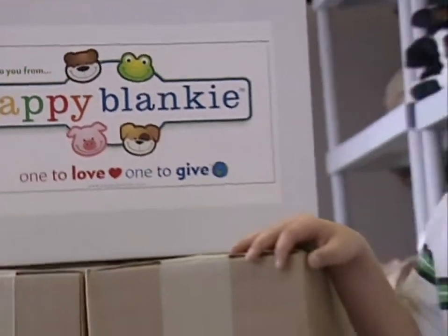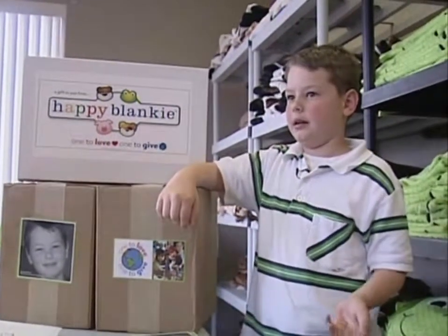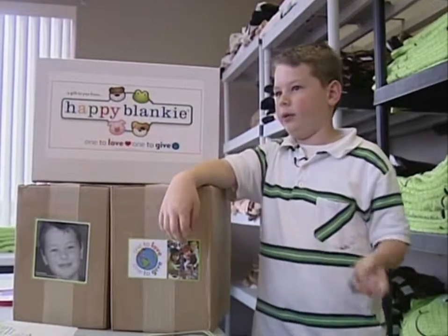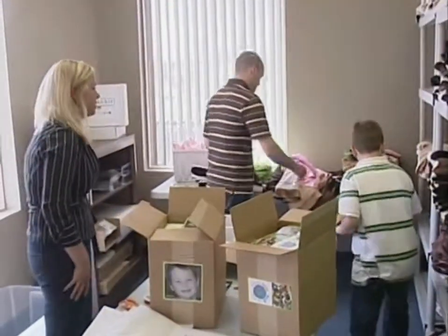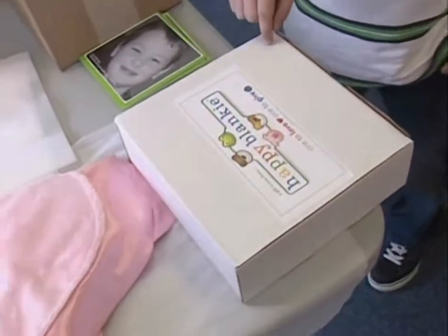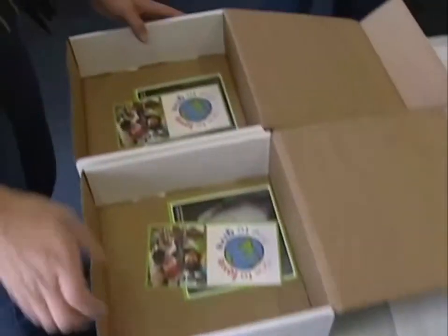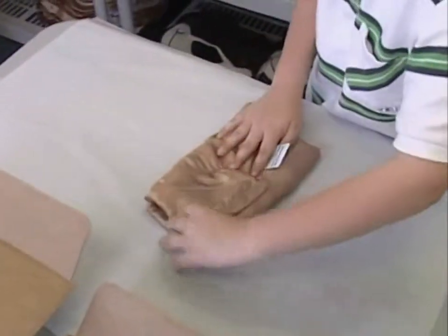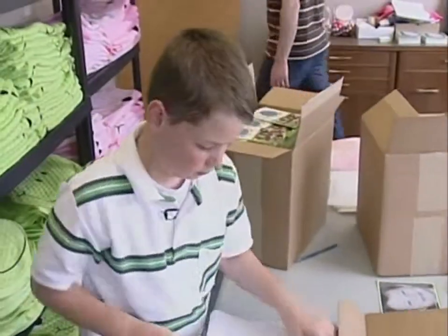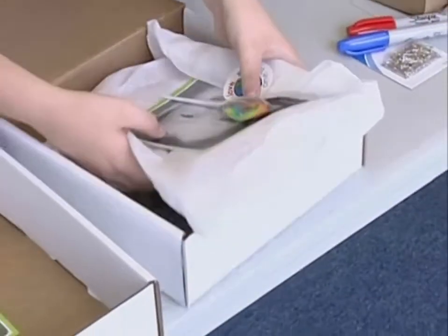We're actually going to create new lines — like an endangered animal line and a farm line with animals like the horse and the cow. The packing is kind of complicated, but we put a lot of time into the packaging, because when the little kid gets it, they're going to be really happy. It's really important to us that everybody who receives a Happy Blanky knows the mission, knows the quality of the product, and gets that feel for who we are right when they open it — and just how much love is in it.